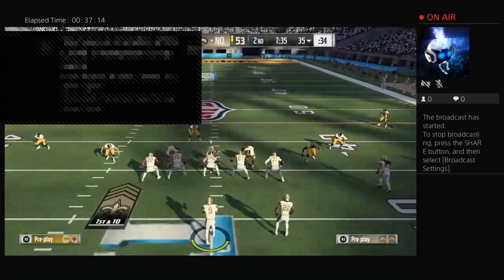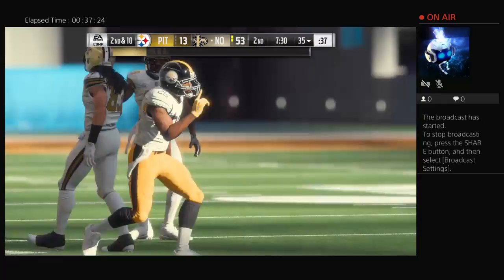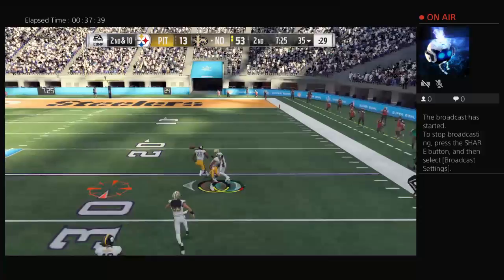Throwing on first down is Brees — and it's knocked away and incomplete. The target that time, Michael Thomas. Now it's second down. The secondary has been roasted in this first half, and they get a measure of revenge there — nice play on the deep ball. They're going to need a few more plays like that to get their confidence back, but that's one step in the proper direction. That's caught at the 25 — a big-time play for New Orleans, 43 yards.